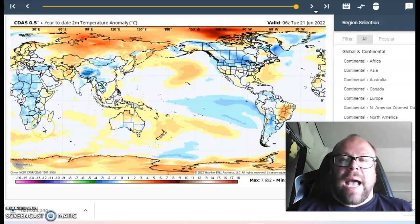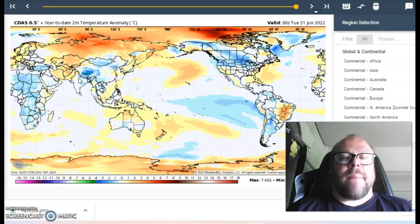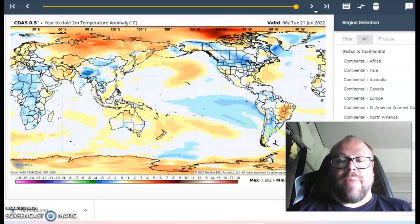Africa is reading cooler than normal, as is much of China and much of India — despite the many reports about excessive heat across parts of northern India, Pakistan, and the Middle East. We've actually got a cooler than normal year-to-date for pretty much all of India, which is quite interesting. We've also got a cooler than normal reading across really both Americas.